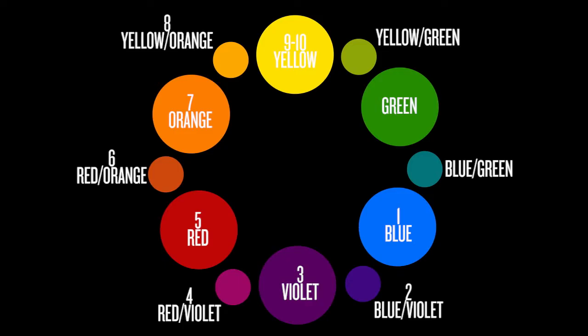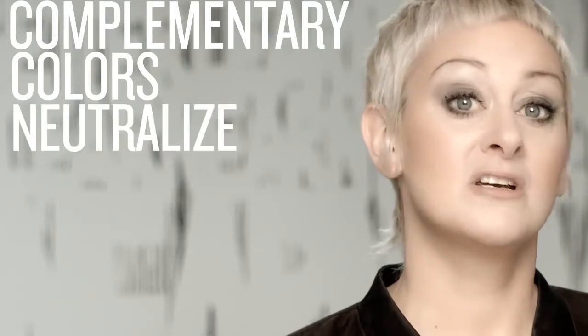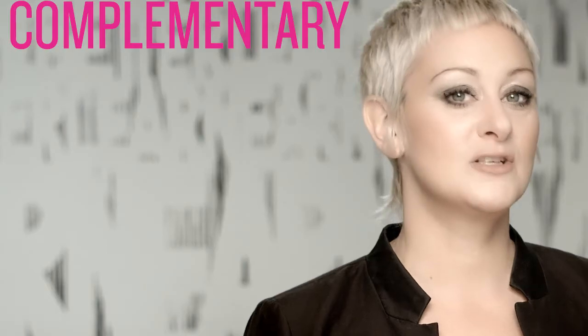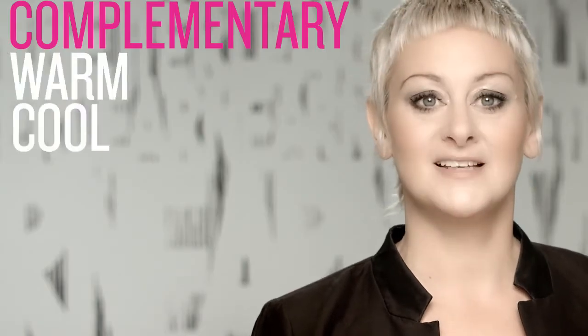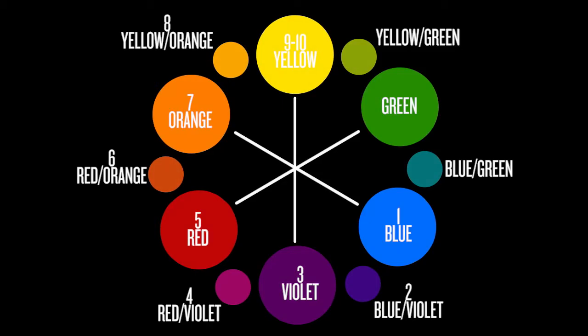We have a tool called the color wheel, which visually displays the law of color. It's a universal tool used by hair colorists, painters, and other artists who work with color. As you can see, primary, secondary, and tertiary colors are arranged on the wheel. Complementary colors are also identified — these are colors which neutralize each other or refine each other, resulting in a neutral shade of brown, blonde, or gray. For example, if we have a color that's too warm, we add a cool tone to neutralize it. These are complementary colors.